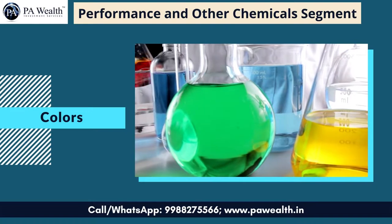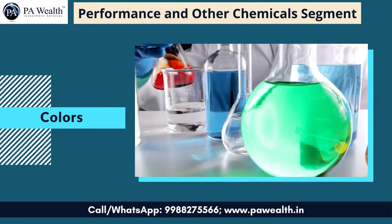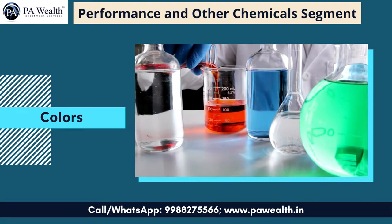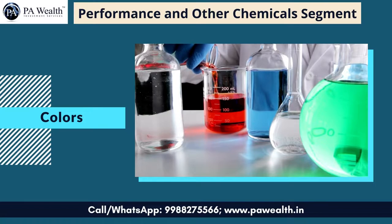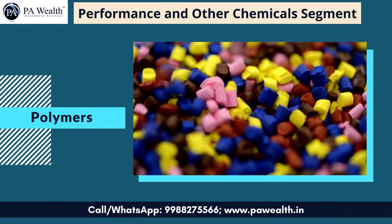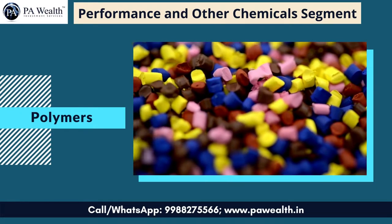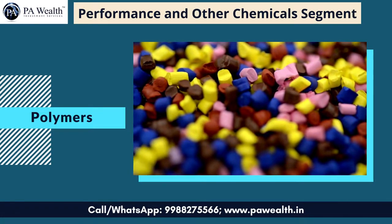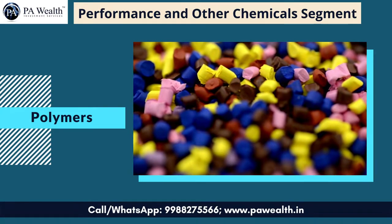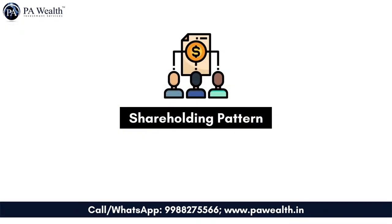Number 3: Colors — under this segment, the product groups comprise 587 products, used by customers in diverse industries such as textile, leather, paper, plastic, paint and coatings, and food. Number 4: Polymers — products under polymers are used by customers in the aerospace, automobile, composites, construction, defense, electrical and electronics, footwear, paint and coatings, paper, sport and leisure, and wind energy industries.